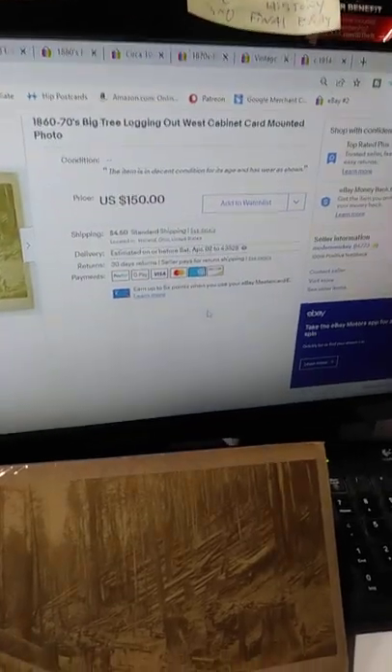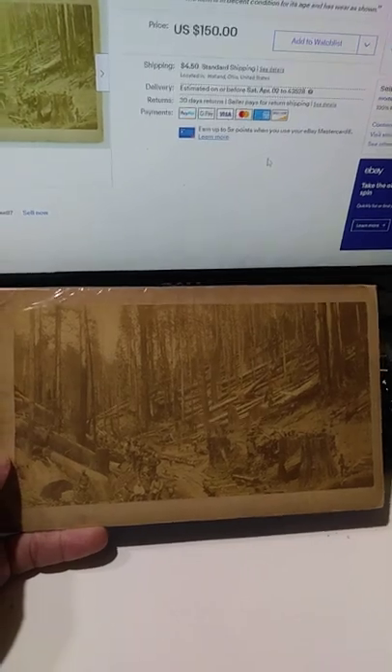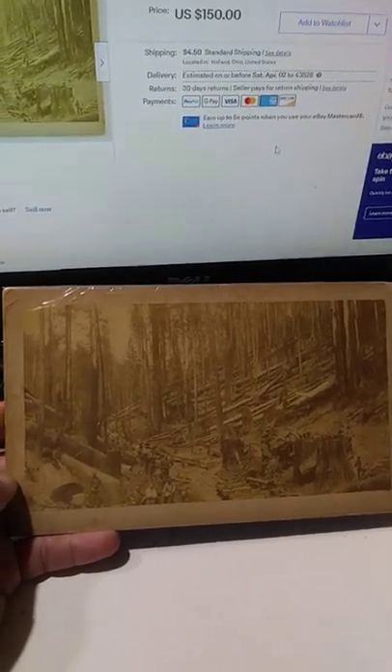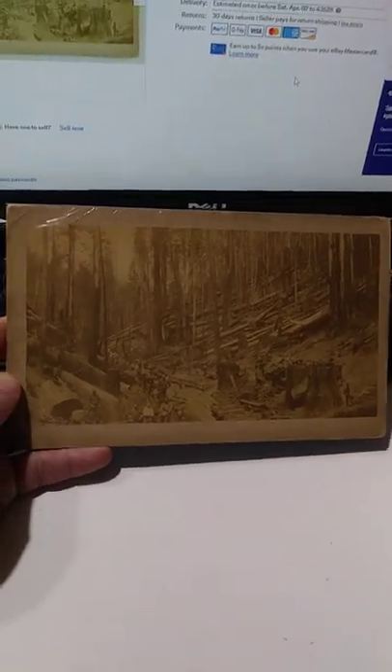I had this listed for 150 bucks, as you can see there. It sold for 75 bucks without any issue. I don't have a location for this — if I knew the location of this item, I would have been able to sell it for more.